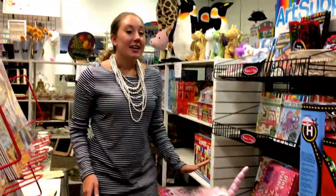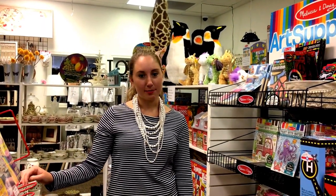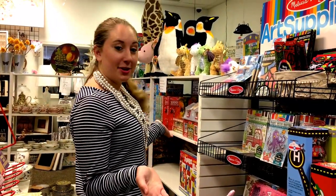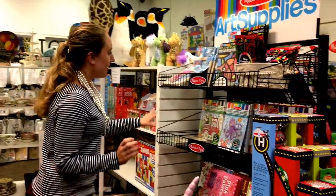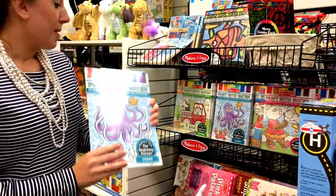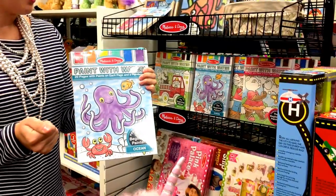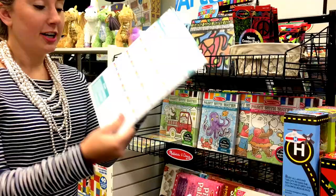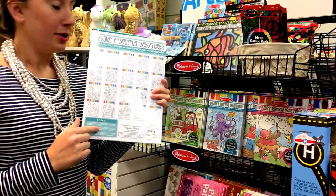We just got in a ton of brand new Melissa and Doug toys — we had 26 boxes come in, and the UPS man was not happy with me. We have these fun new paint-with-water sets. There are a bunch of different kinds: you just get your paintbrush wet, get these little water things wet, and then you can paint a beautiful picture.